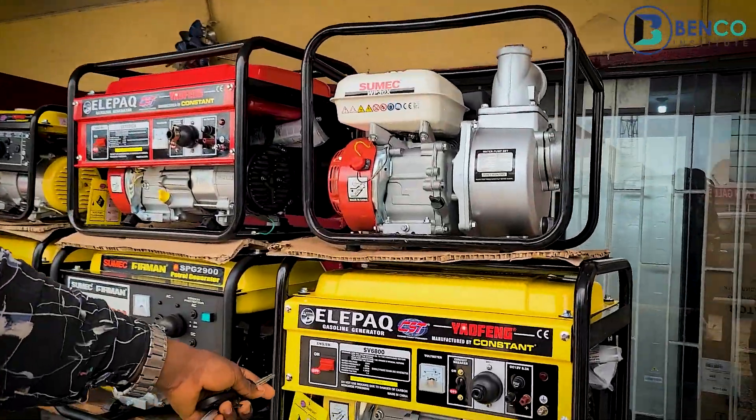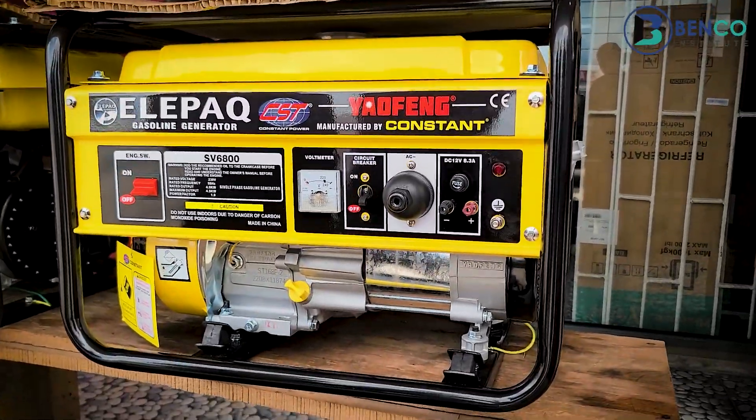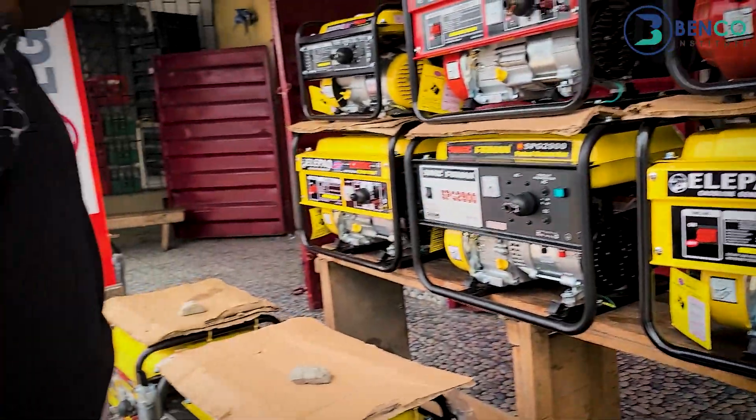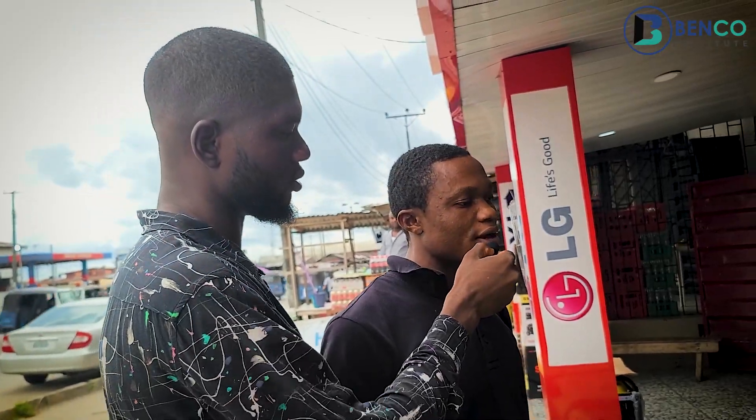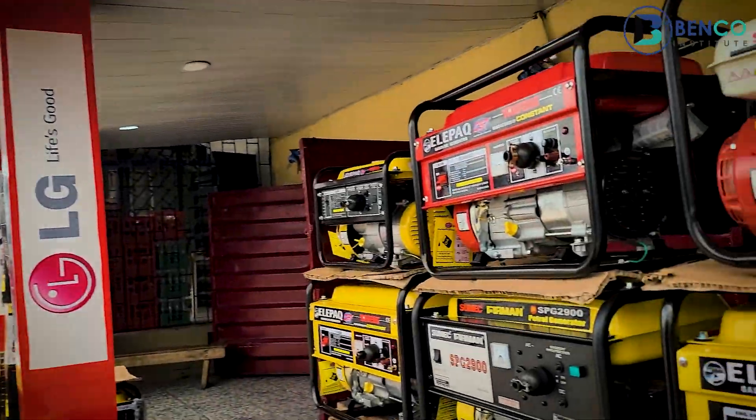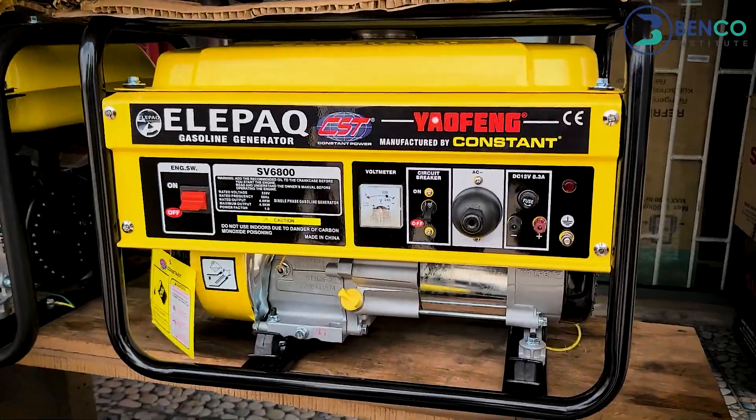This one is a manual generator. How much is that going for? That one is 165,000 to 160,000 naira. It's cheaper than the rest because it is manual.